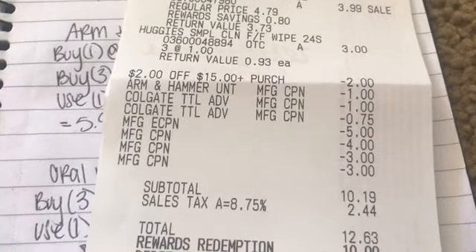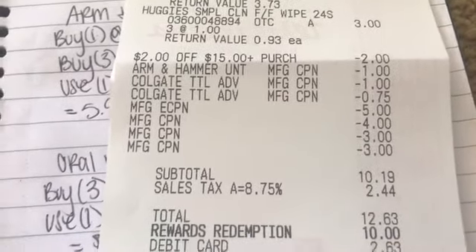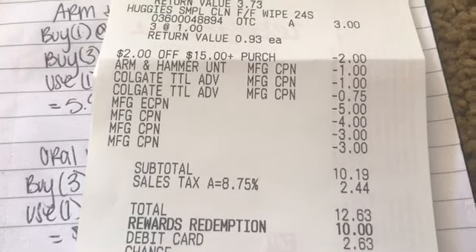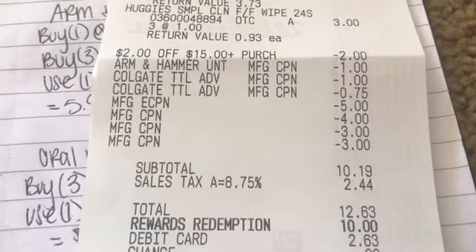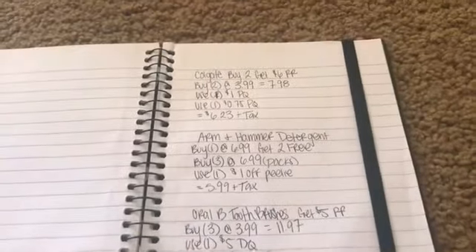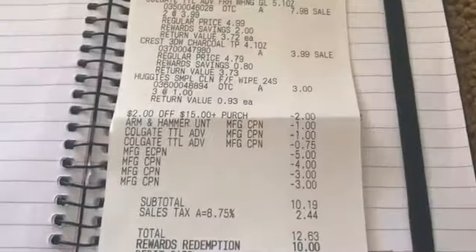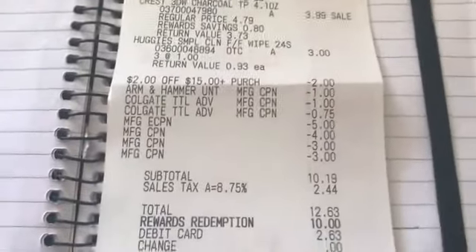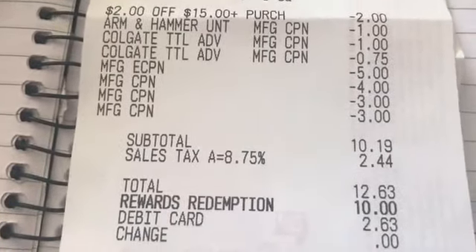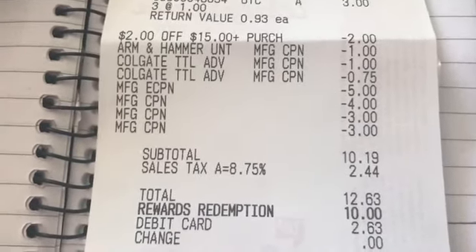It was the $2 off a $15 purchase digital coupon from my app. The Arm & Hammer Pili coupon came off. Then the two Colgate coupons — one for $1, one for $0.75. As well as a $5 off digital coupon for the Crest and Oral-B. That brought my total to $10.19, and I redeemed 10,000 points, so that was $0.19 before tax.